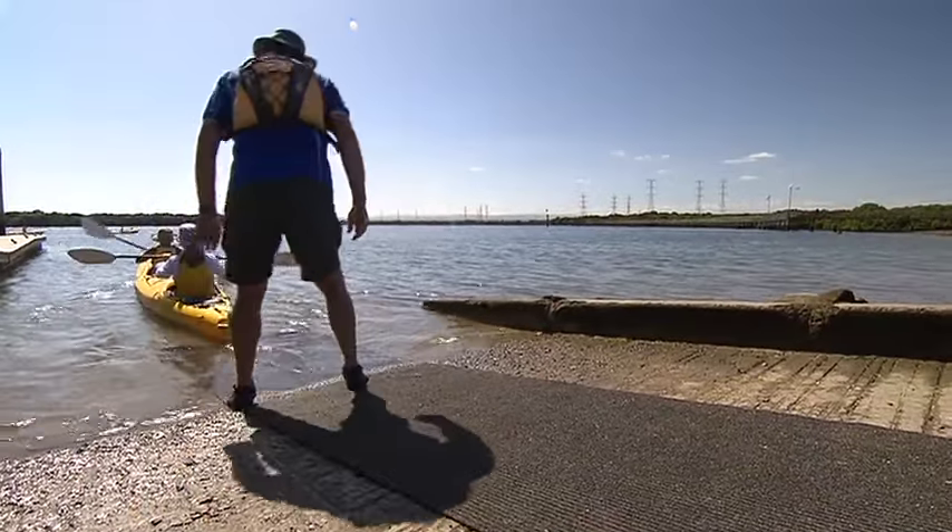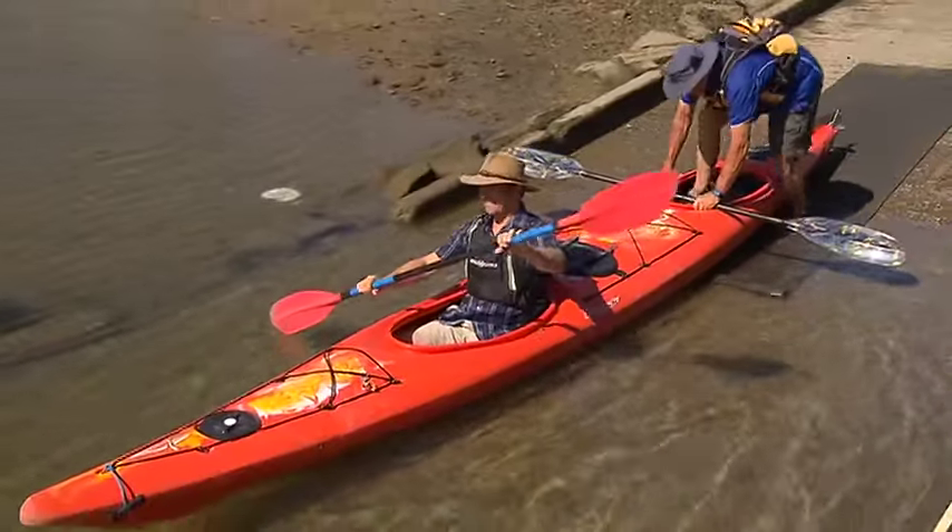Phil assures us that paddling is as easy as walking. So without further ado, let's get out there.